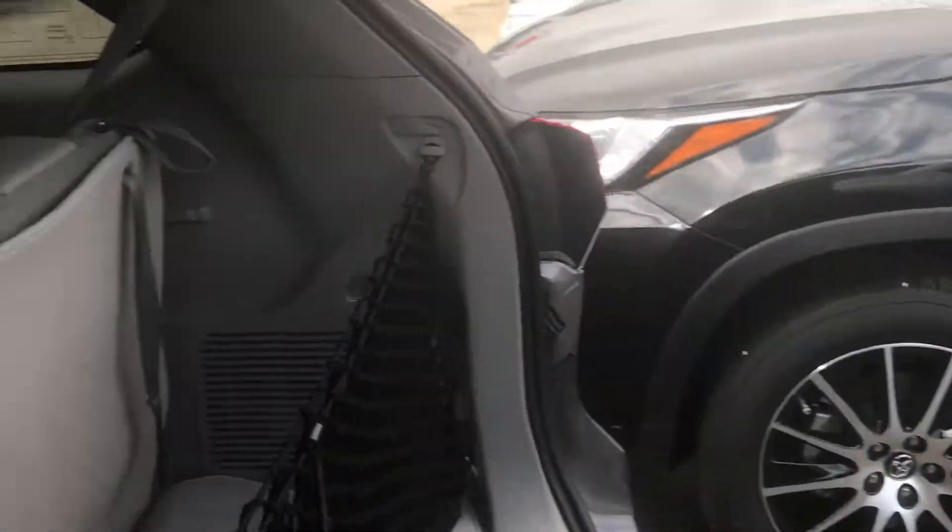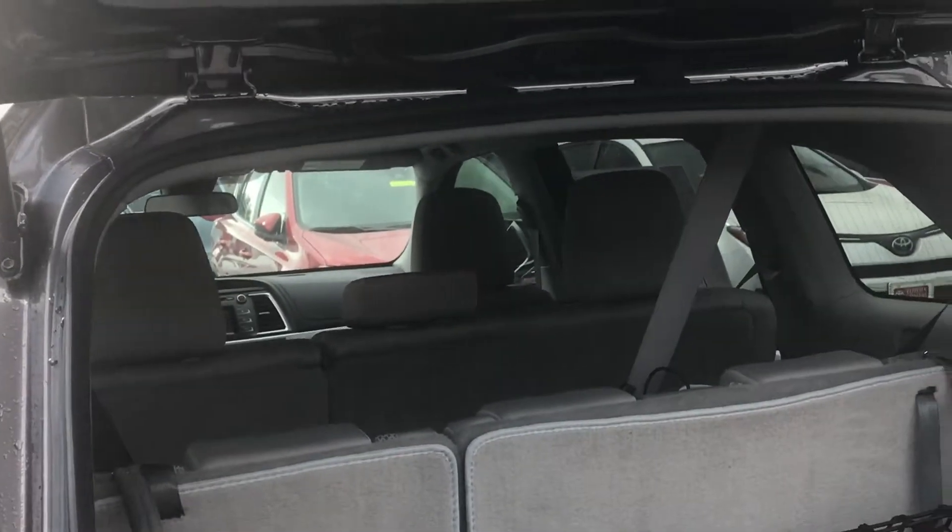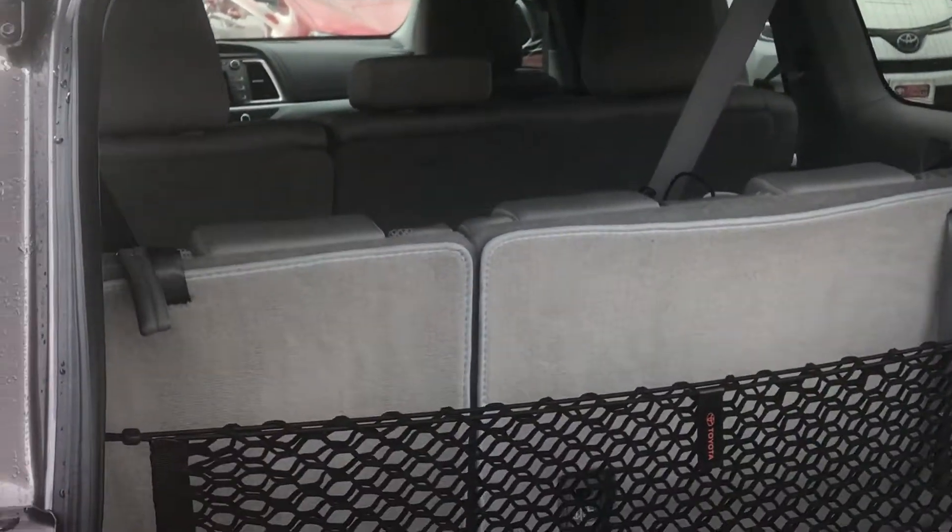I wanted to show you back here. It does have a third row seat, but you can lay that down completely flat, like it's not even there when you don't need it.